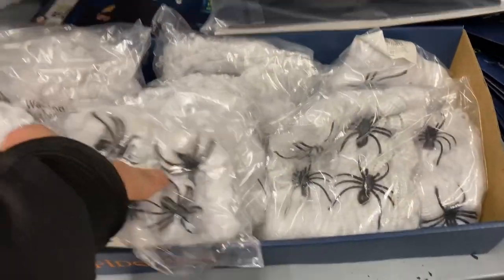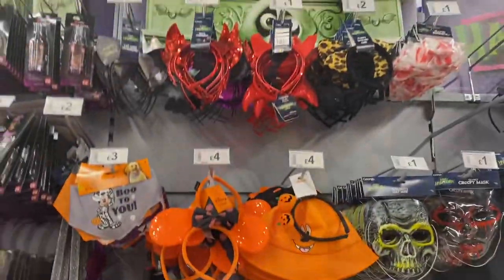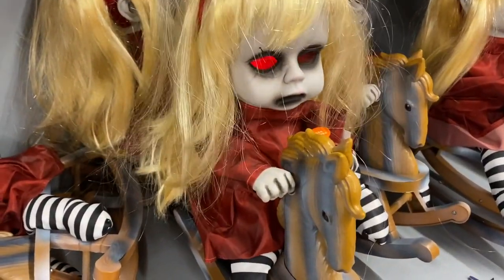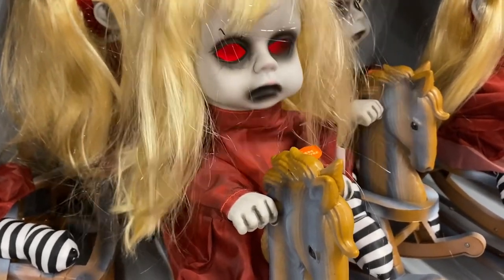Cobwebs - that's a nice cobweb. The masks.